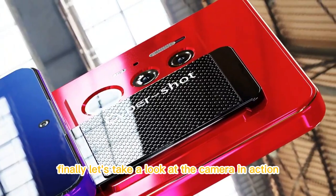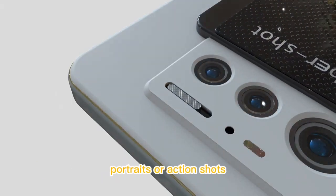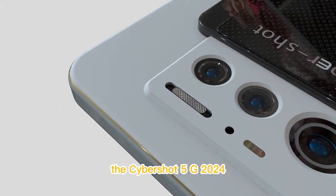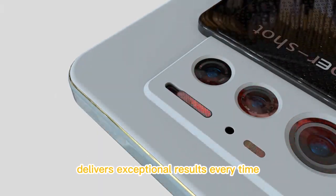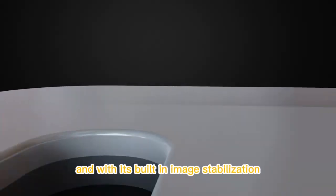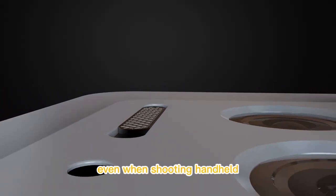Finally, let's take a look at the camera in action. Whether you're shooting landscapes, portraits, or action shots, the Cybershot 5G 2024 delivers exceptional results every time. And with its built-in image stabilization, you can capture steady shots even when shooting handheld.